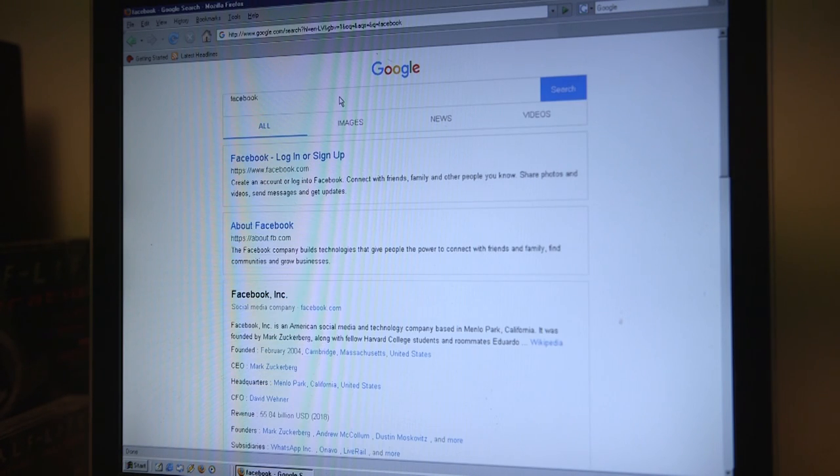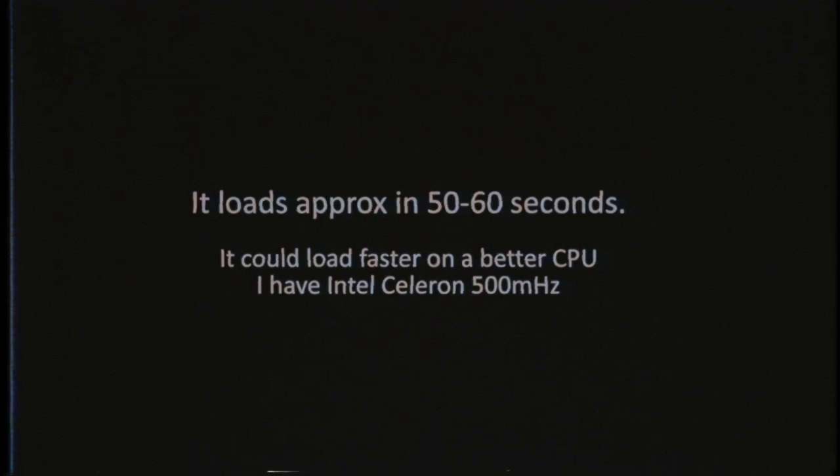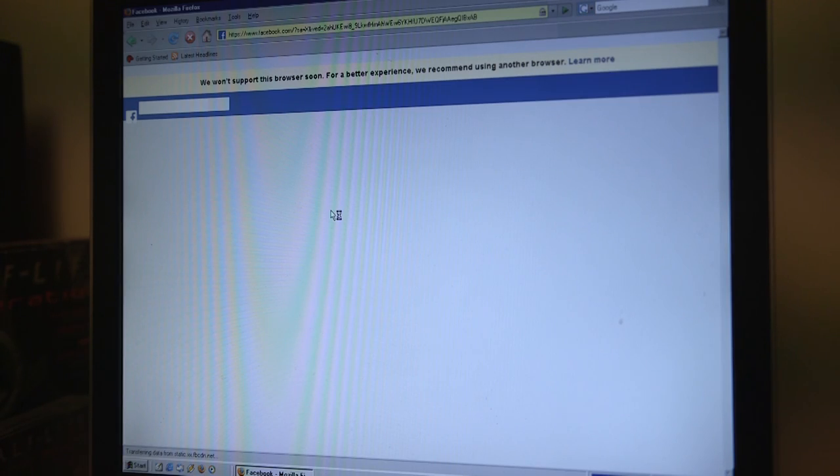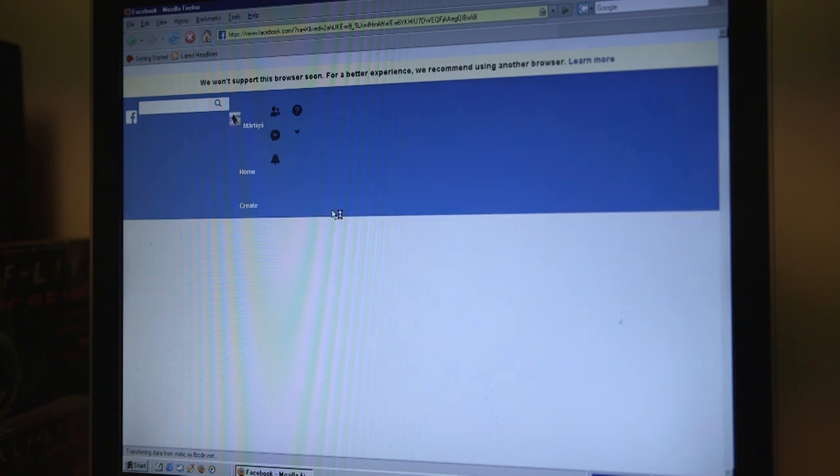Many people visit Facebook a lot, so let's try opening that. As you can see it's not showing up properly, so there's not much you can do there.